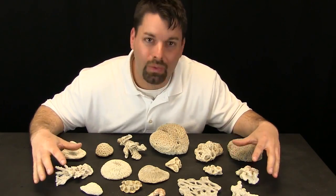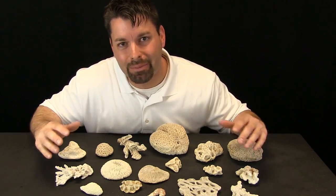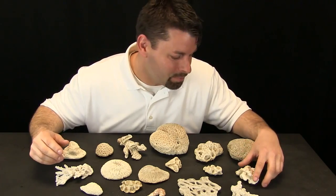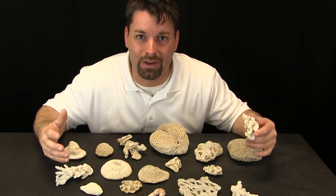Take a look at these. We found these near the ocean. You know, they look like rocks, but they are not. They are actually similar to shells. In fact, they are made of the same stuff that shells are made of.